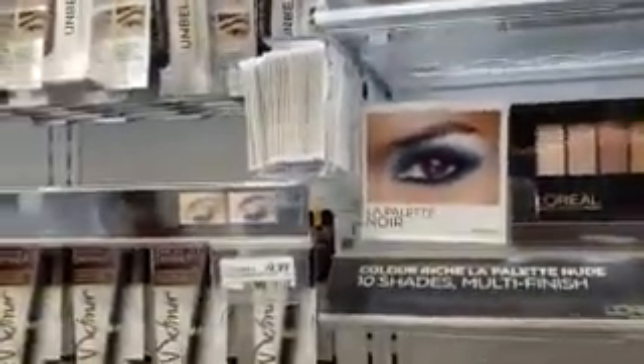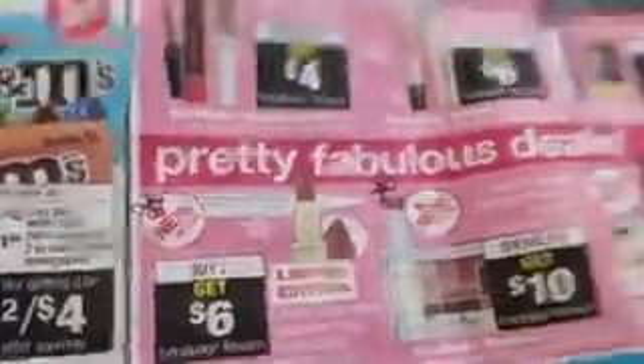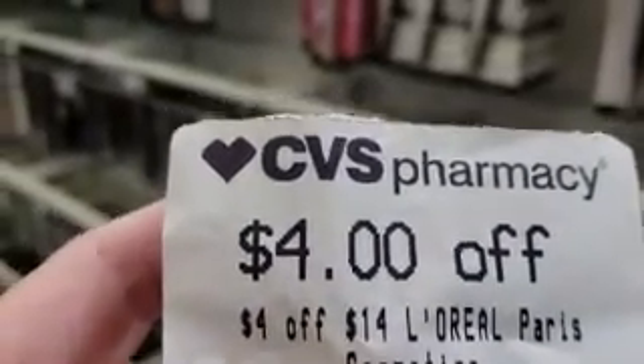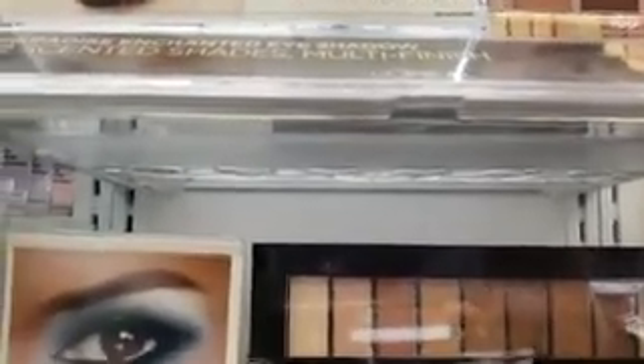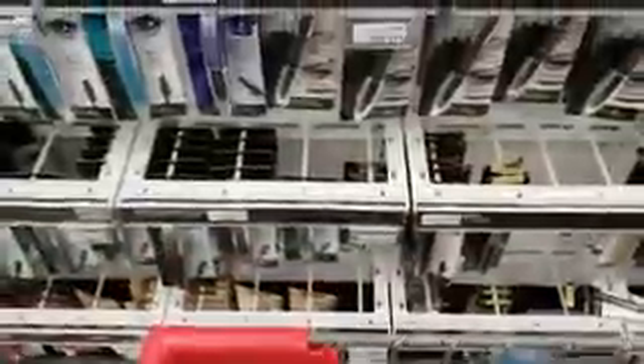Next up we have L'Oreal. If you buy two you get $6, however if you spend $14 there's a coupon for $4 off $14. We're going to grab this palette — it's $15.29 — and with our $4 coupon we'll be spending $11.29 out of pocket. Instead of buying just a couple of eyeshadows or eyeliners to reach $14, this palette is so pretty.